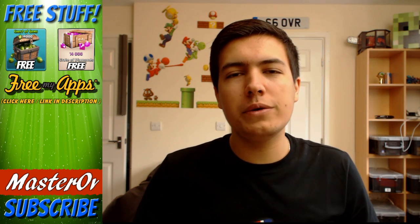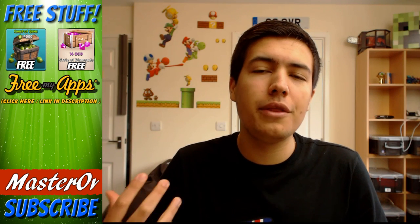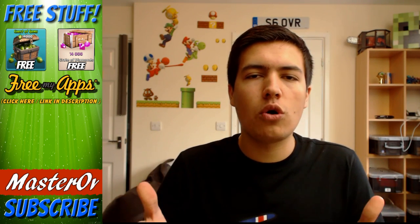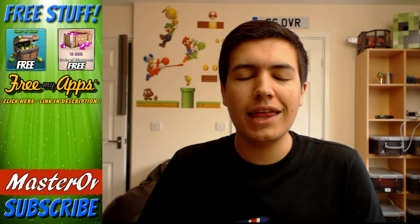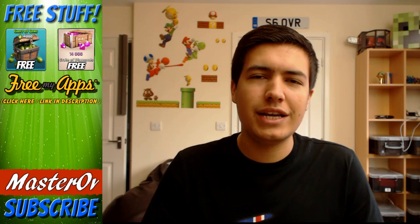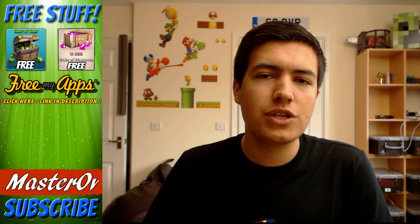Hey guys, what's up? It's Master Rolf here and welcome to a brand new video. Today I am super excited to announce a new giveaway for the month of November and also a teaser of what is going to be happening in December for you guys. The winner of the last giveaway was Random Videos for You — congratulations! I announced it in a previous video, and that was for an iPod Touch.